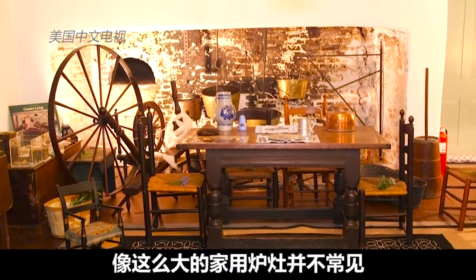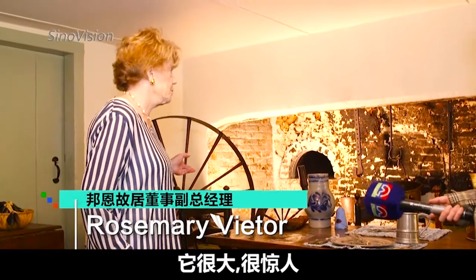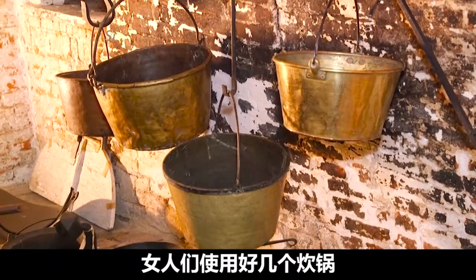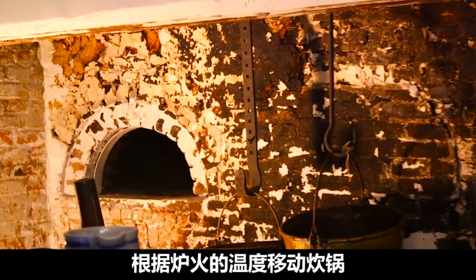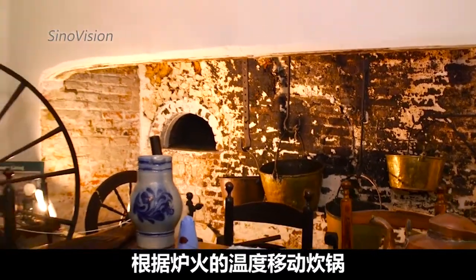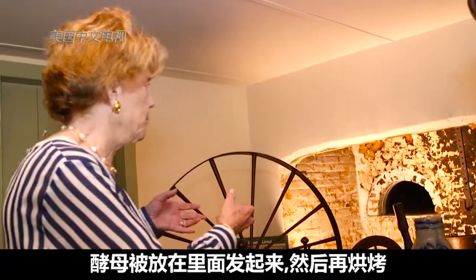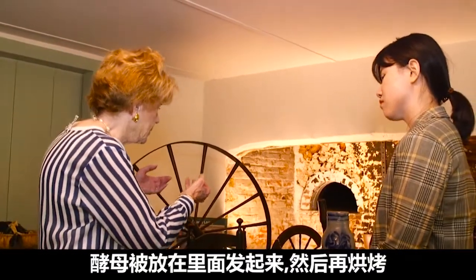This is the kitchen. The fireplace is unusually large for a house — it's really quite massive and quite impressive. The fire would be kept going most of the time, and the women would be tending the cooking pots, moving them around according to the temperature of the fire. This little nook over here was for bread — they would keep it in there for the yeast to rise, and then bake it somehow.